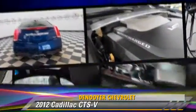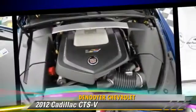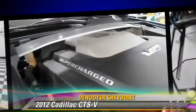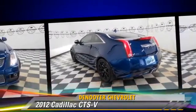Safety features include traction control, four-wheel ABS, and stability control. Comfort and convenience features include a DVD entertainment system, navigation system, and satellite radio.